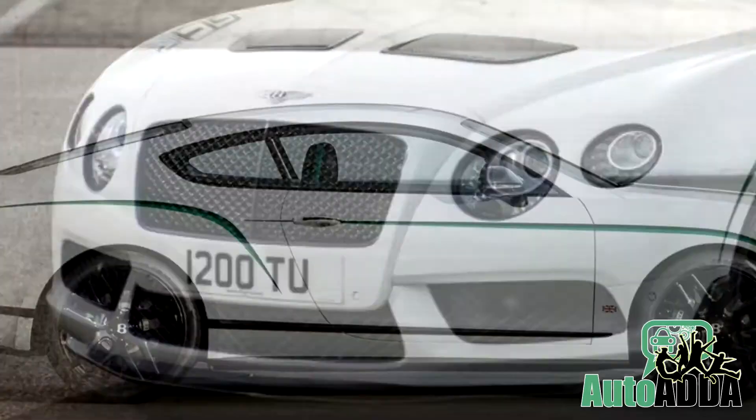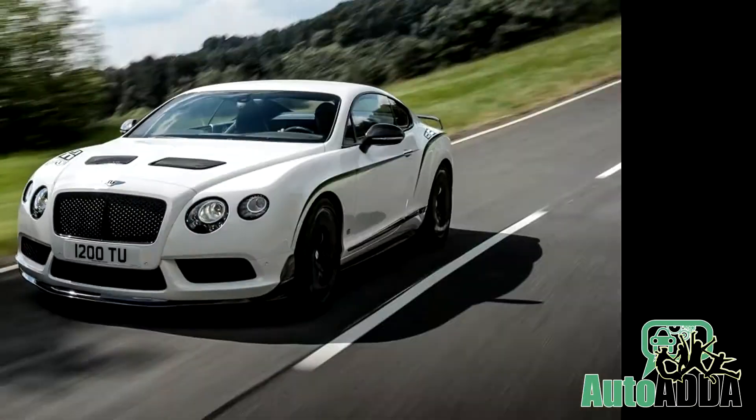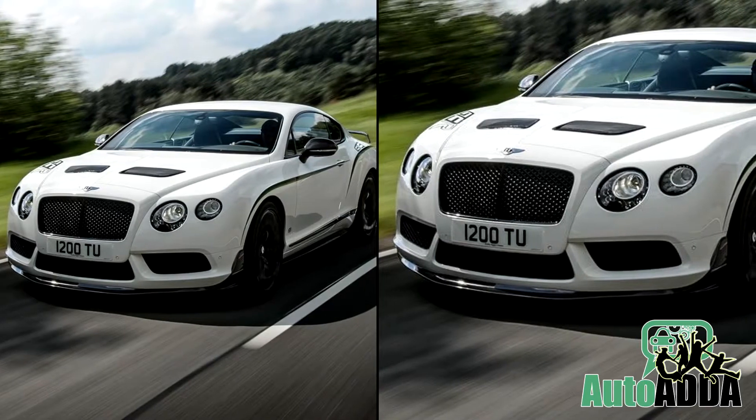Whatever the Bentley does, it does it with sports and style. Here, the recently unveiled Bentley GT3R Limited Edition is no exception to such claims.